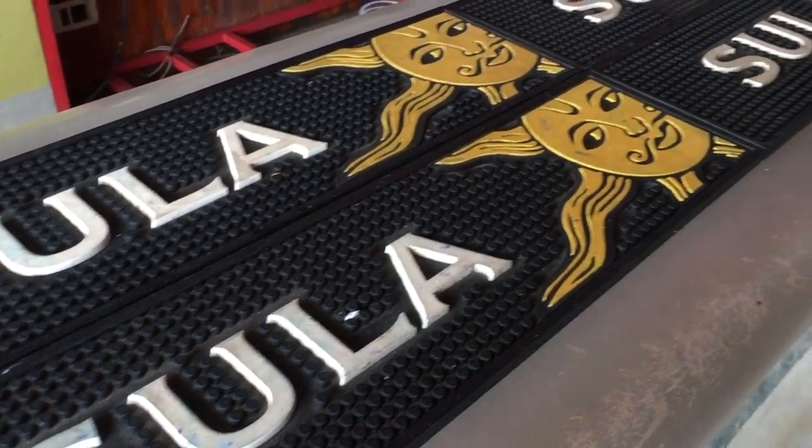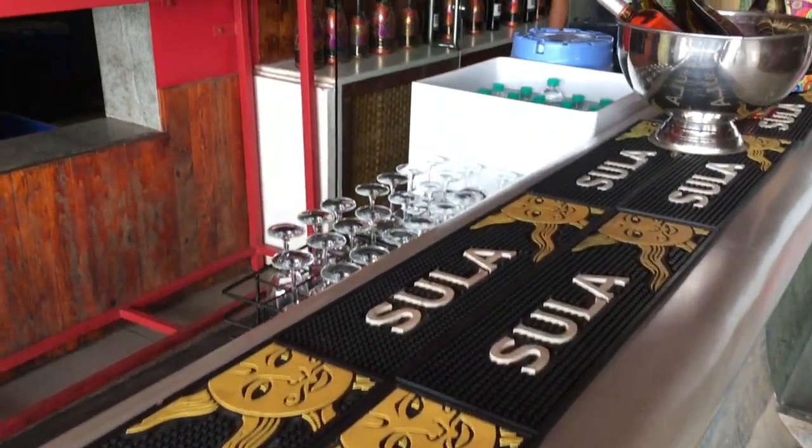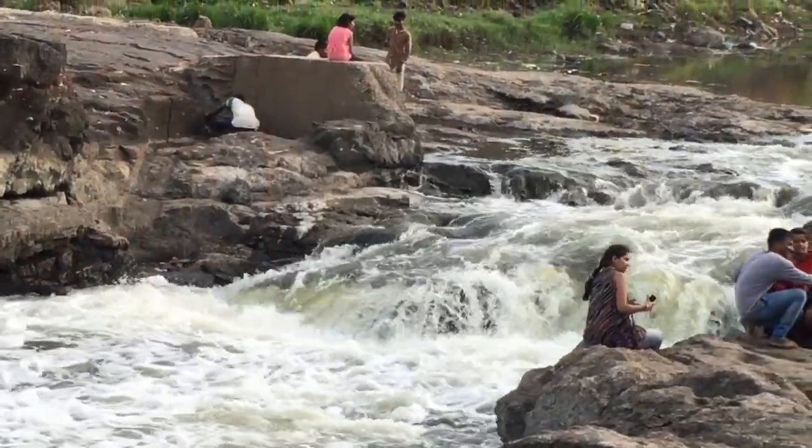I found the biggest bottle of wine - check it out! Good morning guys, and as we had discussed yesterday, today we have reached our first destination which is Sula Vines.